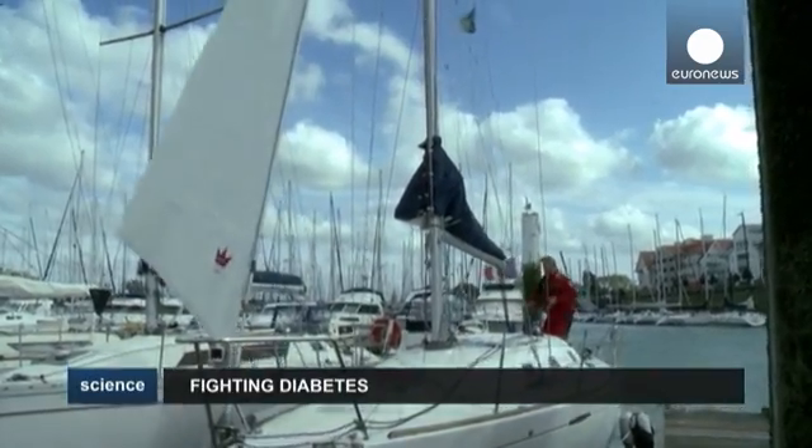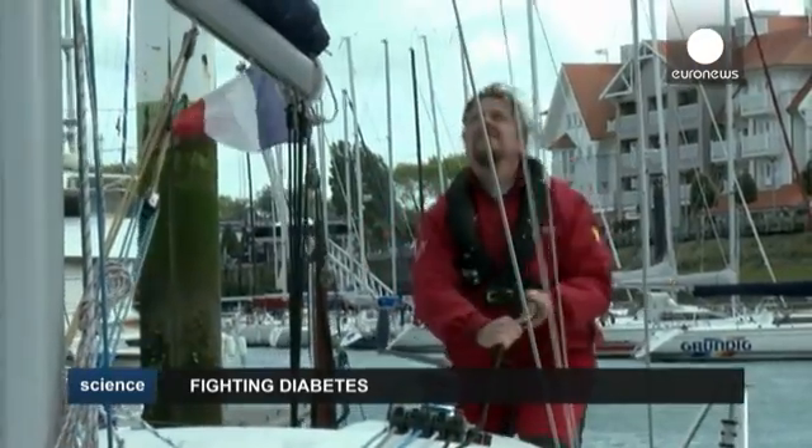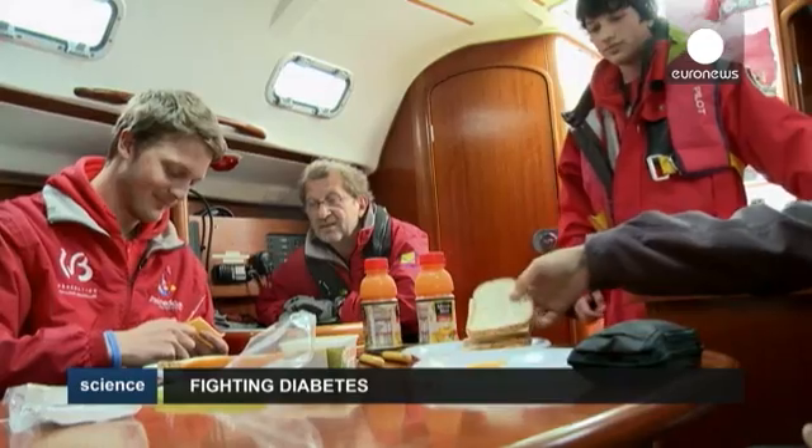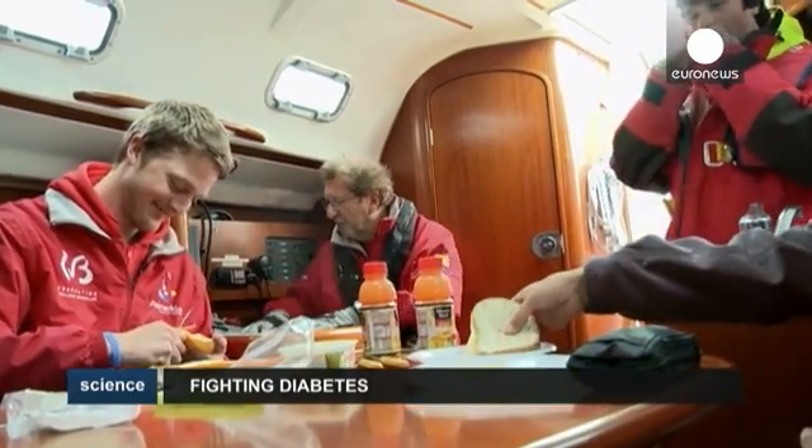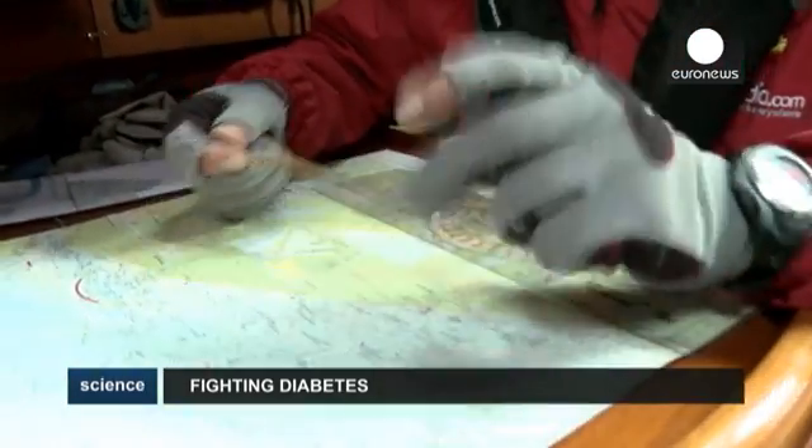It may look like they're getting ready for just another day out at sea. But these young men are not just preparing to learn more about sailing, but also about the diabetes they suffer from, under the supervision of their skipper, Philippe Birard, a trained health worker.